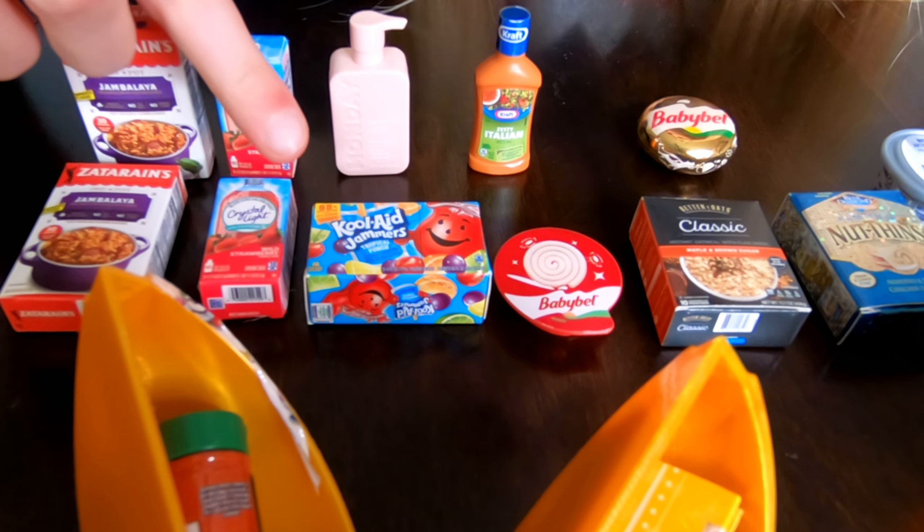We got the Golden Baby Bell, Better Oats Classic Instant Oatmeal, the Metallic Nut Thins, Philadelphia Cream, the Laughing Cow Original Spread, Golden Crinkles French Fried Potatoes, and Shake and Bake Coating Mix.